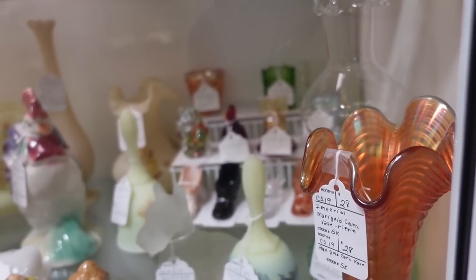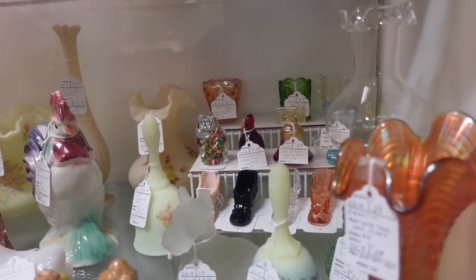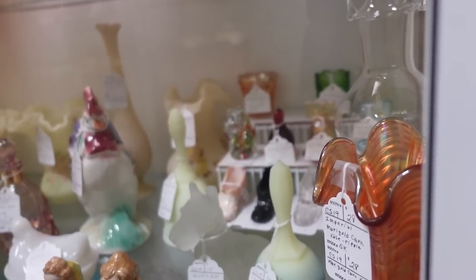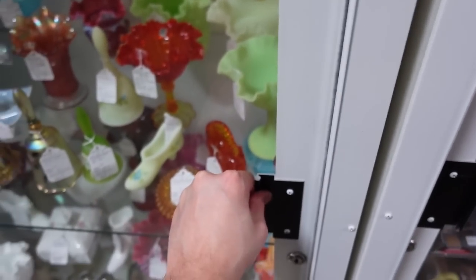That bear has caning in his eyes — he's $6.50. We need to open this case — open her up, baby. Open up the case. All right, so I'm going to go ahead and end this video here. Thanks for watching — and don't forget to like, comment, and subscribe. Bye-bye.